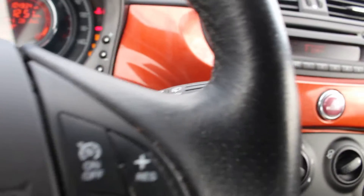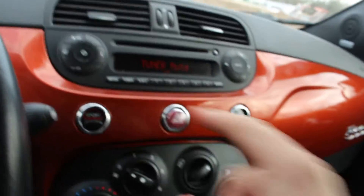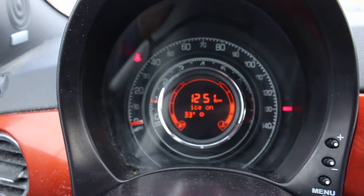Starts right up. I guess the radio works — as you can see, there are no idiot lights on, so mechanically it's really well serviced.